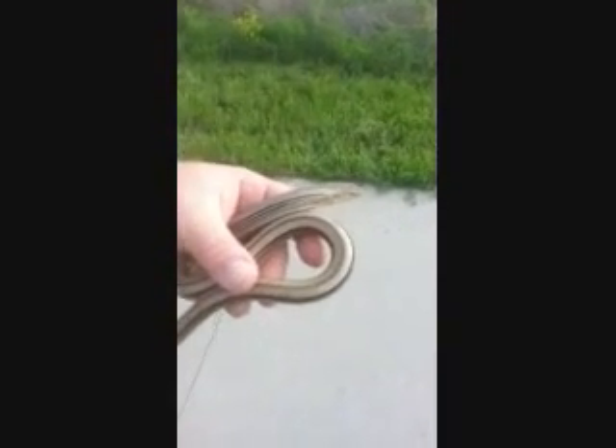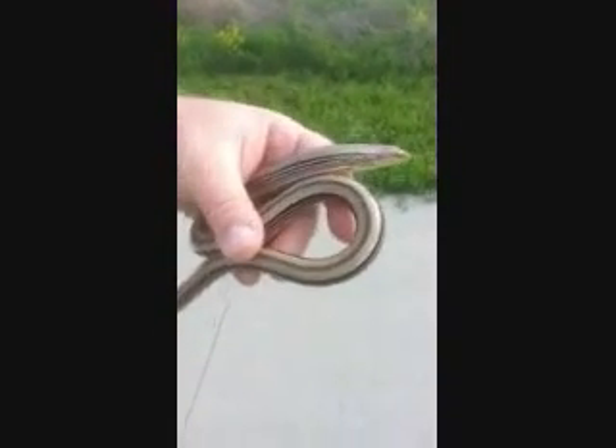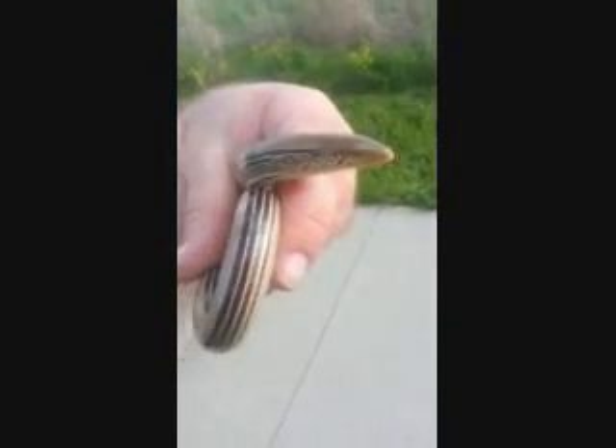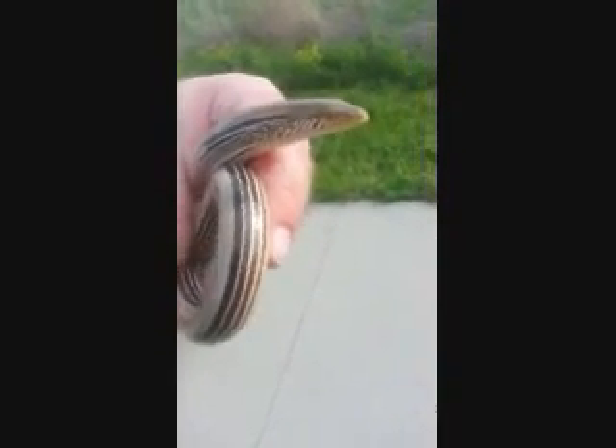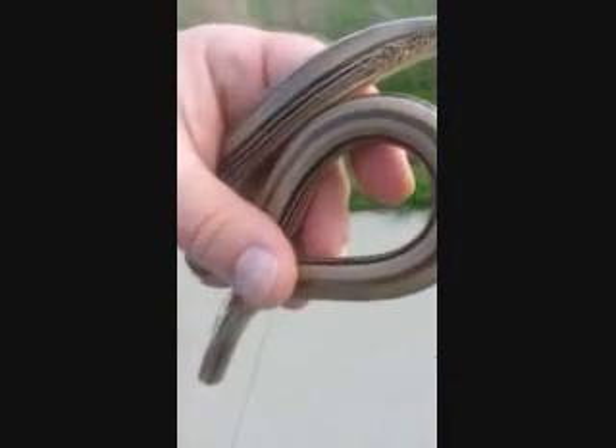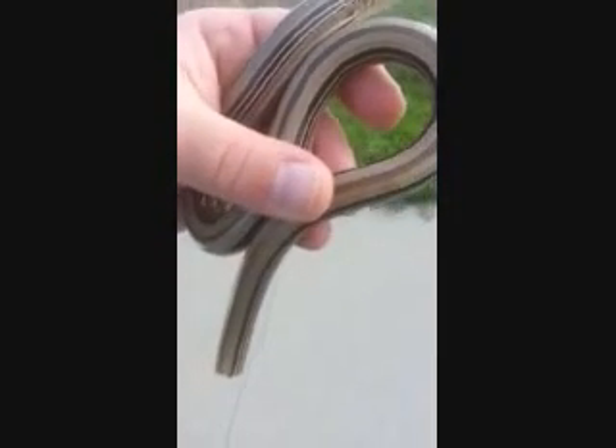We jumped out to catch him and he took off. But this is an adult. Unfortunately, I haven't had this happen very often with glass lizards, but this one did break its tail.